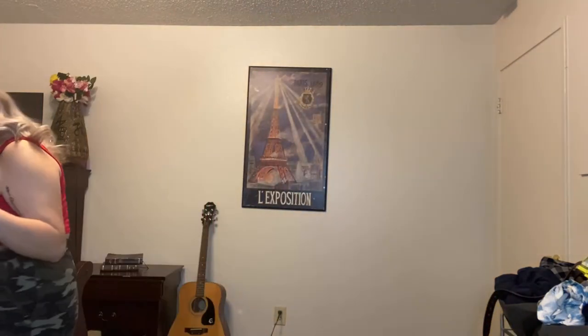It's a size large, by the way. I'll tell you guys how it fits — a little extra space, which is really nice. I weigh 158 pounds.